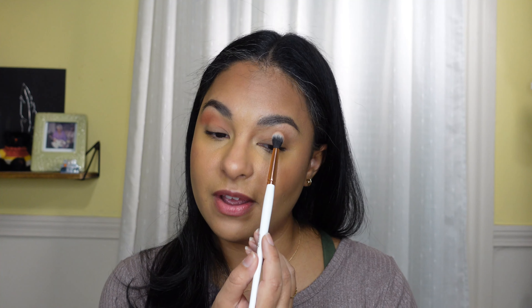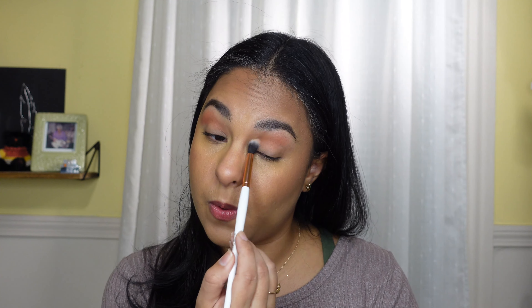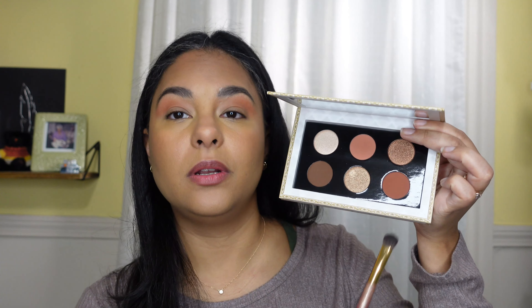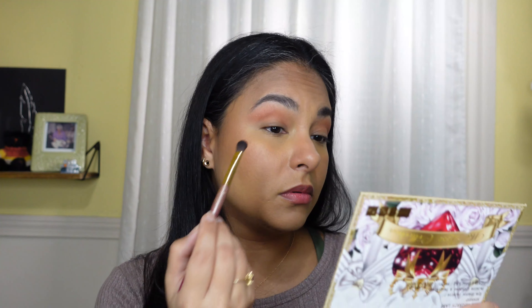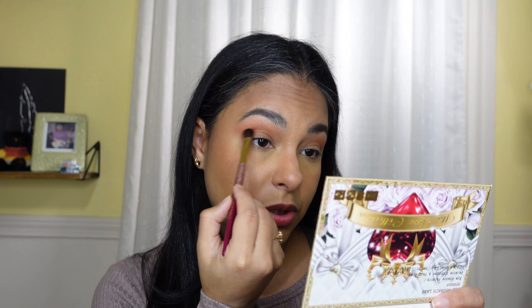The first shade I really want to go into is this peach one called Peach Persuasion — I've had my eye on that palette since the photos released. I'm just going to take a fluffy brush and go right in. I already have eyeshadow primer on — I'm wearing the Milani eyeshadow primer, I finally found it, it had gone missing for a bit.